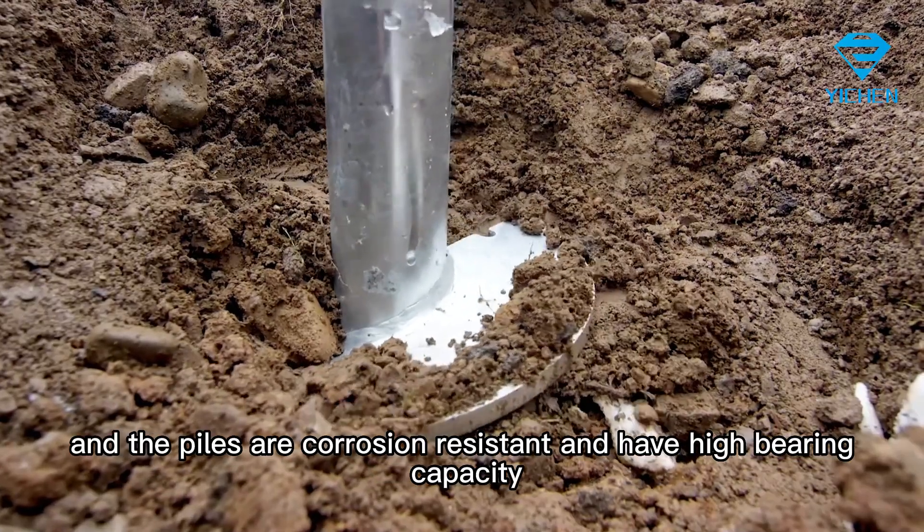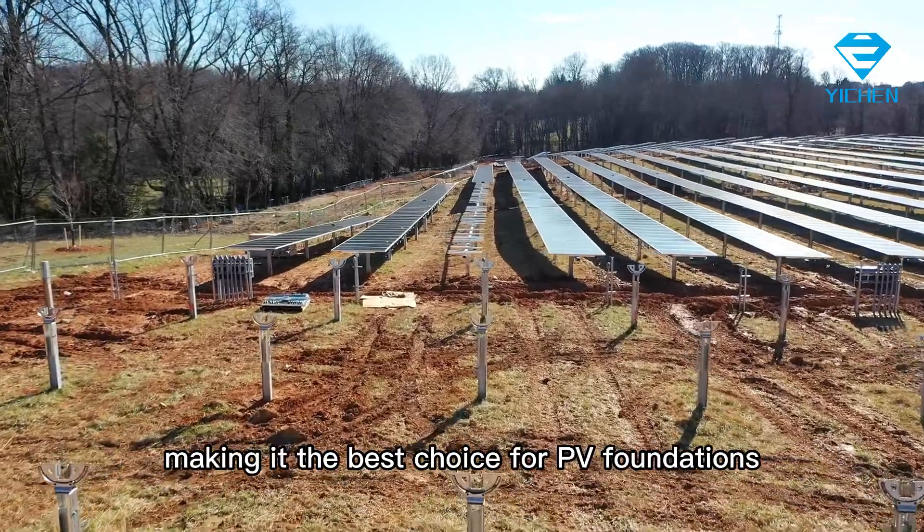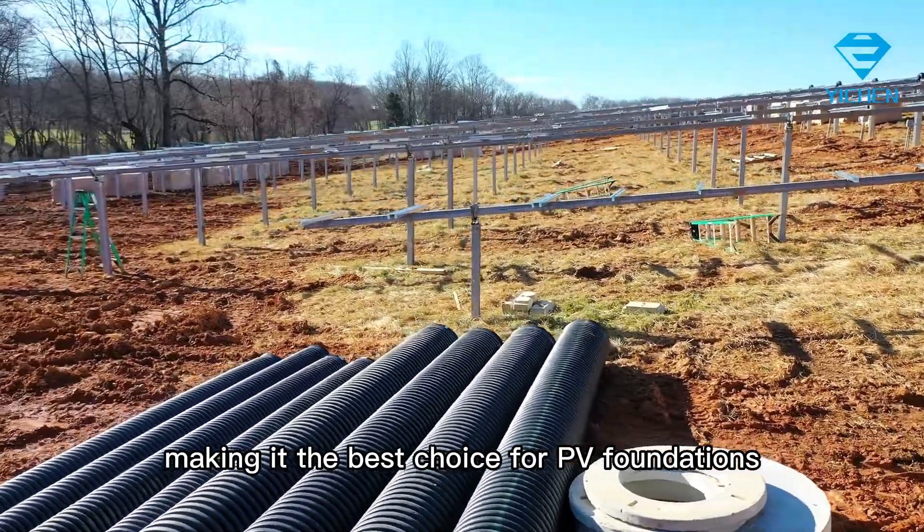The piles are corrosion-resistant and have high bearing capacity, making it the best choice for PV foundations.